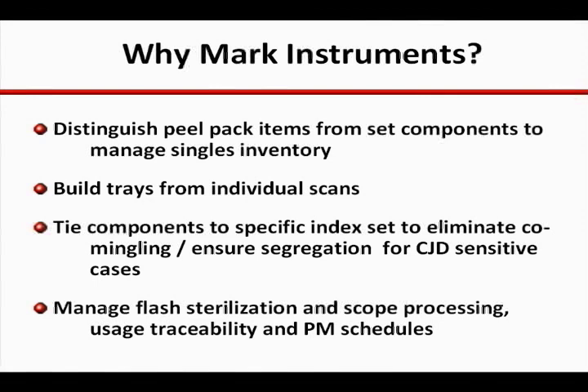Many facilities have used the capability outside of the SPD where work is done on an exception basis with limited control and documentation, and sometimes by non-certified techs. This affords ancillary processing locations the same documentation and control capabilities as found in SPD.